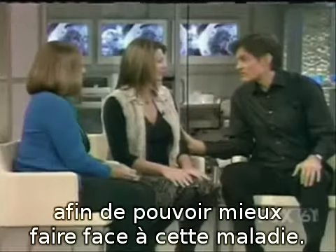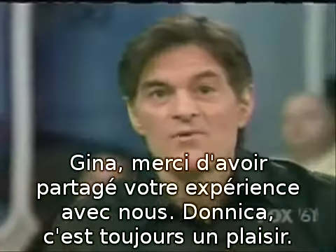Thank you very much, Gina, for sharing your story. Donika, pleasure as always. We'll be right back.